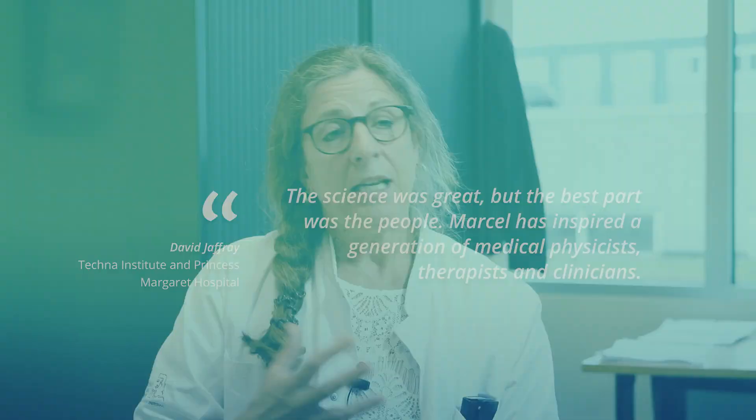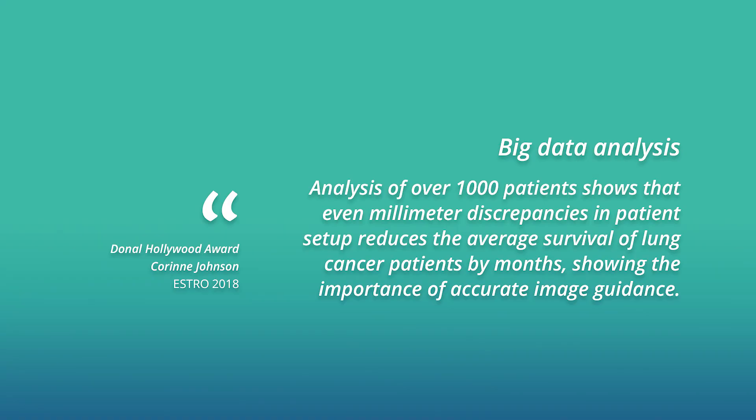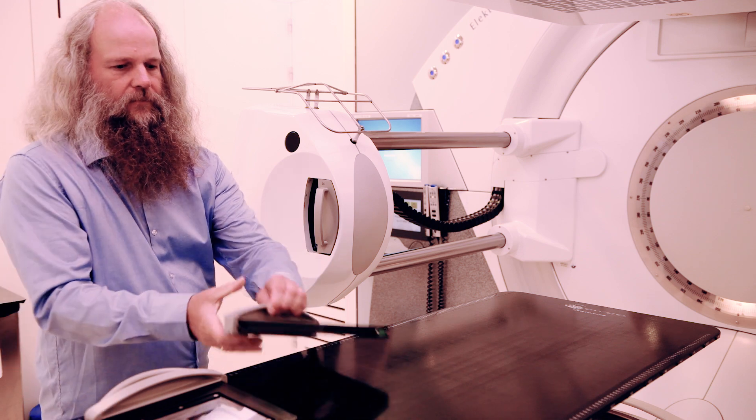Marcel has a great personality and he's very enthusiastic — he makes a whole team work together and for him there are no boundaries, anything is possible. He has the mind that he knows what our problems are and he's solving them.